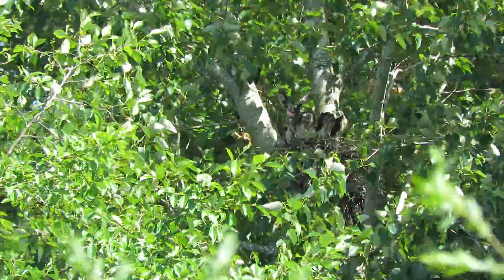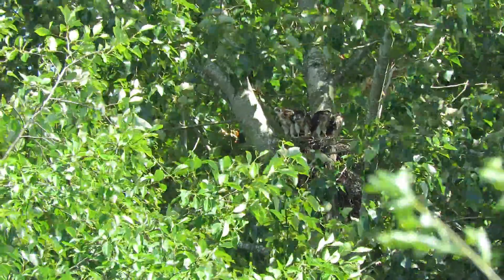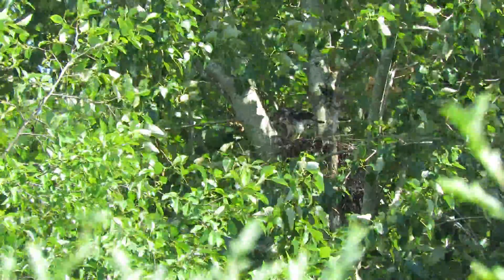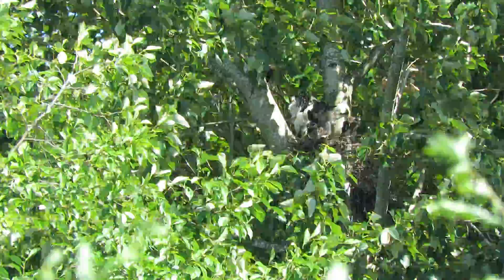We got some more exercise going on. There's her favorite spot right on that broke-off limb. Got a lot of room there to exercise and this one's taking advantage of it.